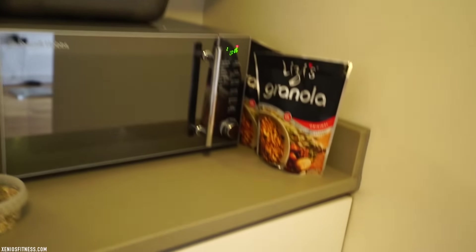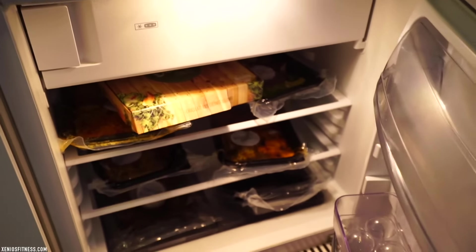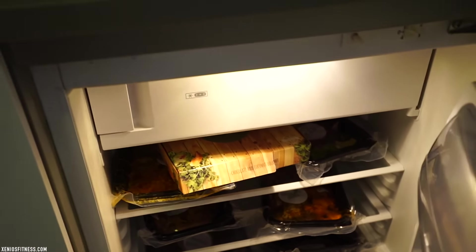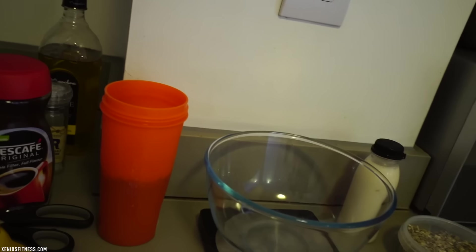The first thing that you need to do is you always have to be prepared with your meals. Personally, I'm not going to lie, I have someone that prepares the meals for me and it makes my life easier. But if you don't want someone to prepare your meals, you can do it by yourself. The first thing that I do is I always write down what I'm going to be eating for the day — I have my own nutrition plan.